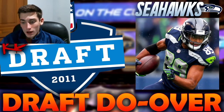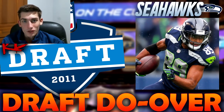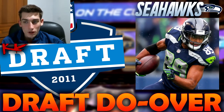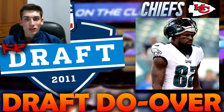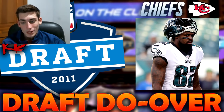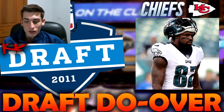With the 26th pick, the Kansas City Chiefs would select Jonathan Baldwin, receiver out of Pitt — a total bust. Instead, the Kansas City Chiefs will select Torrey Smith, receiver. He's been solid for the Ravens, the 49ers, and the Eagles. That's exactly what the Chiefs needed, especially having taken a receiver in the first round. Torrey Smith is arguably the best receiver still available after Doug Baldwin and Randall Cobb went off the board. Chiefs get a really solid player.